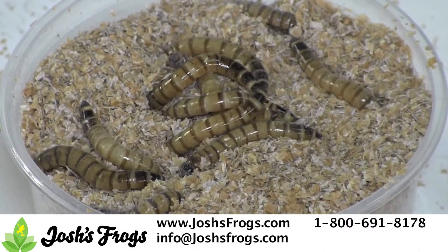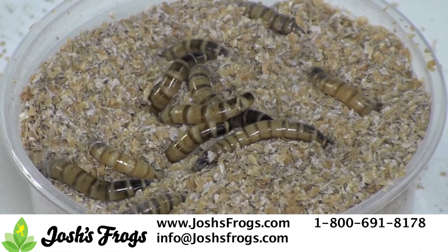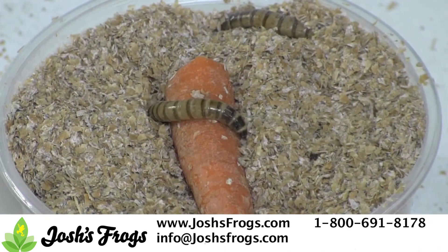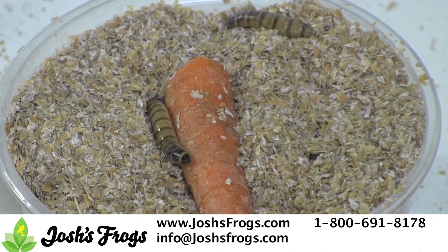Superworms resemble mealworms, but should not be kept cooler. Superworms can be kept at room temperature as they will not pupate in the presence of other bugs. Superworms will need to be fed though — a carrot will suffice. Keep superworms in a well-vented container on wheat bran.